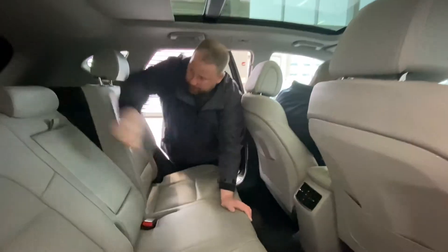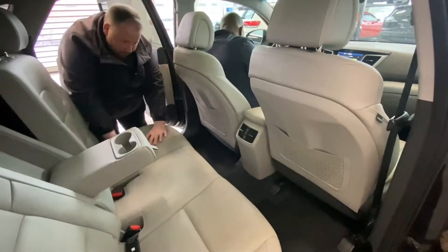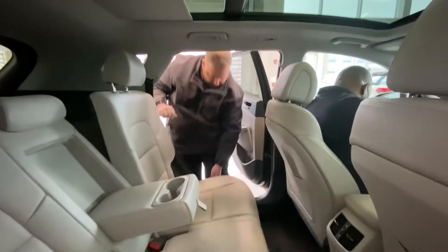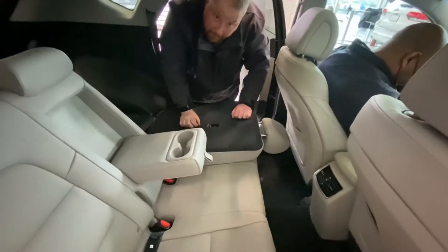And then you have some cup holders if you have people traveling back here, and heated vents back here as well. Super handy. And then we'll just push the seats all the way down to that flat floor I was talking about earlier.